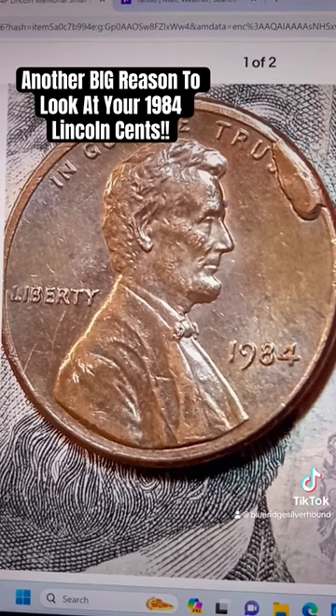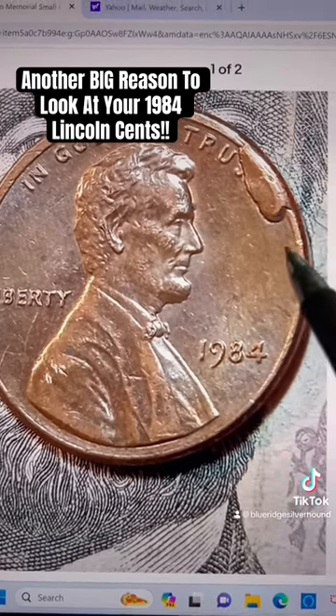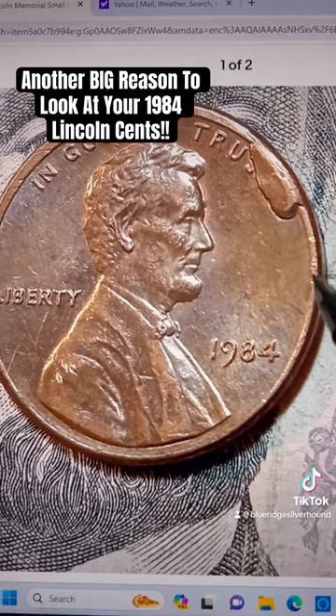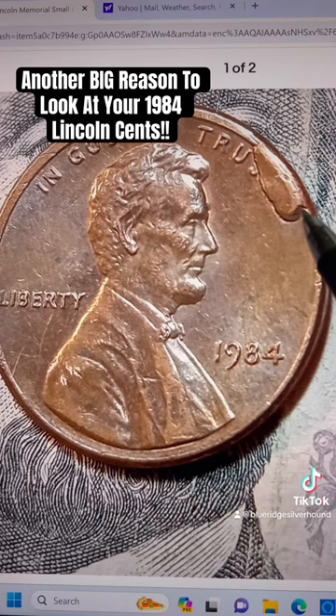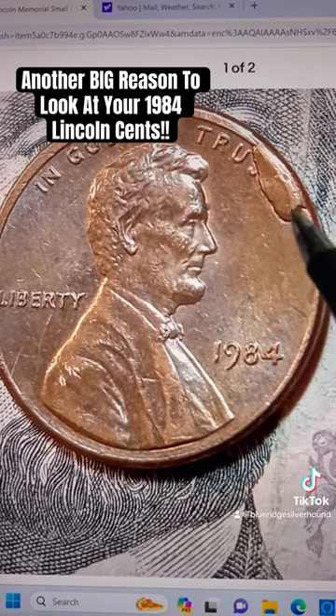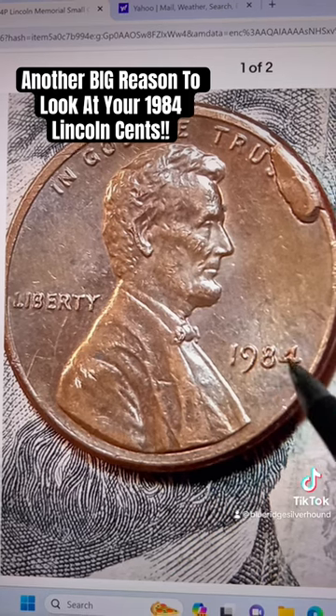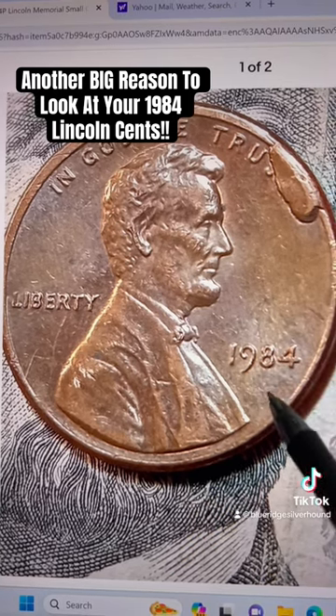All throughout the coin, both on the front and back. This particular one — a new cut die break that we've never talked about here on this channel — finally making its way onto eBay. This one just sold moments ago. 1984, Philadelphia, no mint mark here.